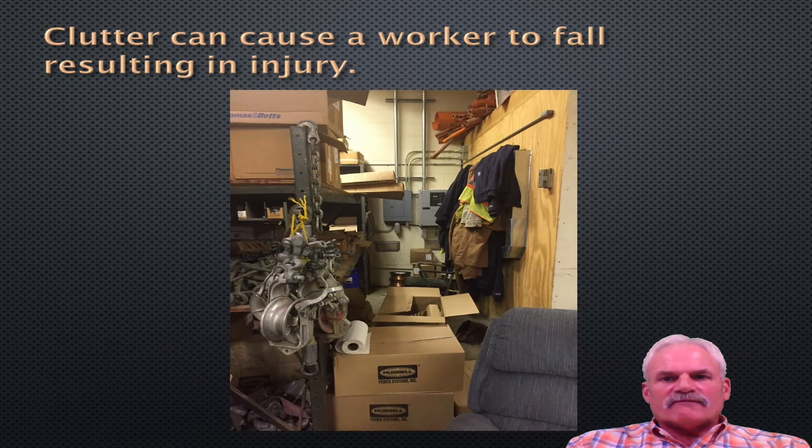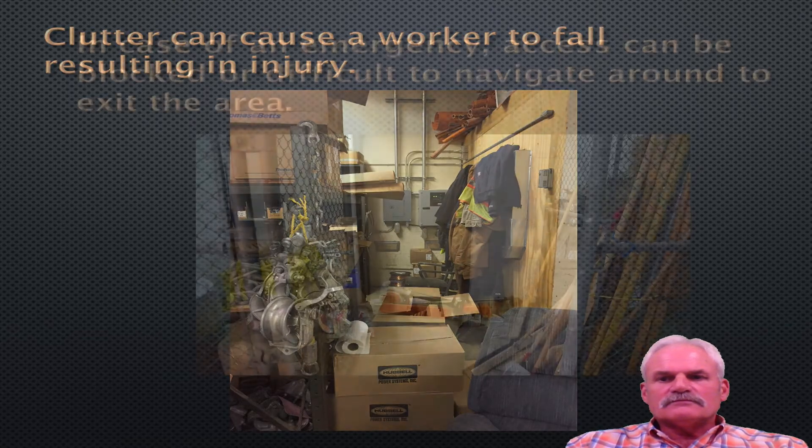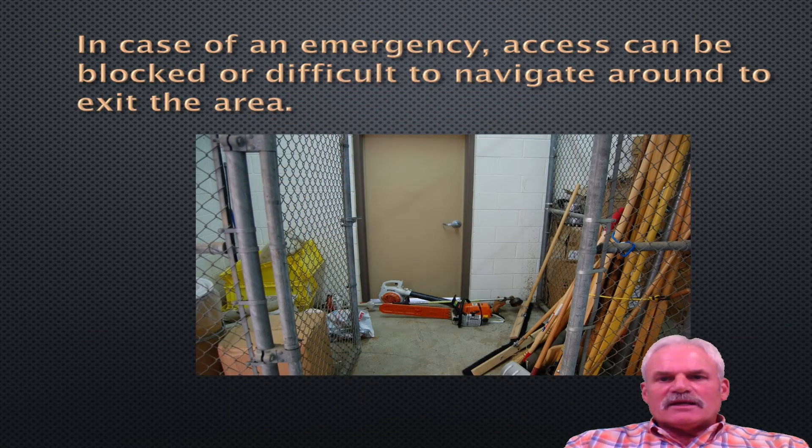Clutter can cause a worker to fall, resulting in injury. You always have to have a clean path to wherever you're going. You've got electrical panels in the back, work clothes hanging to the right, and they're using this to store insulators — unacceptable. In case of an emergency, access can be blocked or difficult to navigate around to the exit of the area. Here we have a chainsaw, pole saw, and blower blocking the exit of this door. You have to always have an emergency exit.